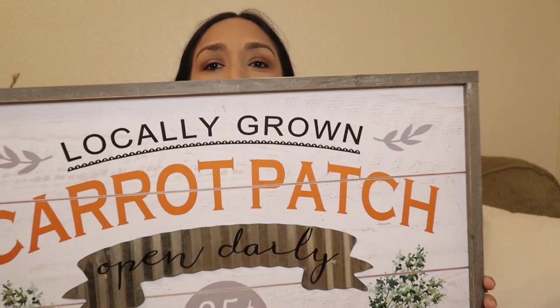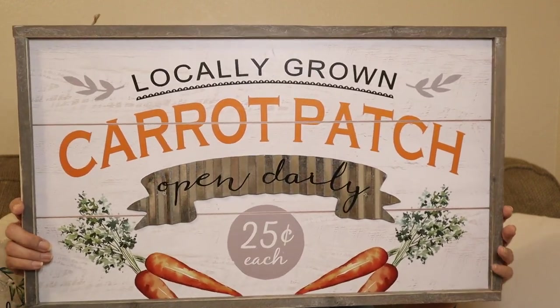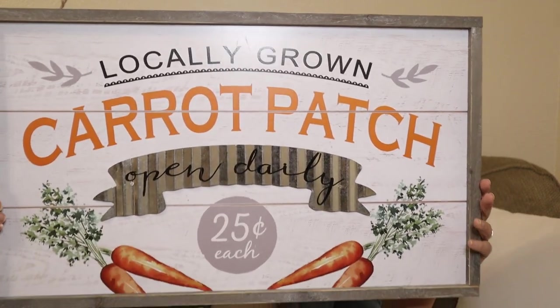Also at Hobby Lobby I got this 'Carrot Patch' sign — you've probably seen it everywhere. I got it the day before Easter, it was the last one. Even for next year it's going to be perfect, but I'm still going to use it this spring. I've been seeing it for a while and never got it. Originally $24.99, it was $14.99 at 40% off — but now on the website it's 50% off. Perfect for Easter and spring.